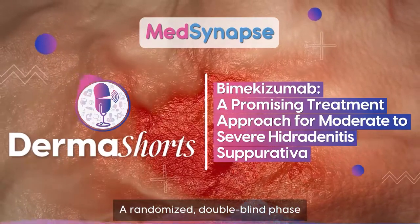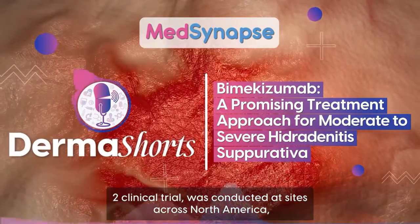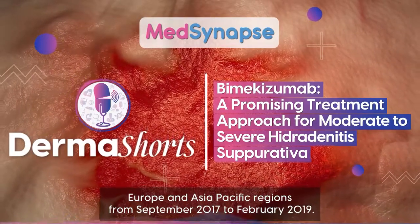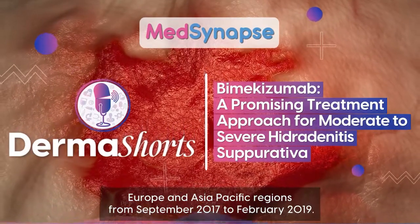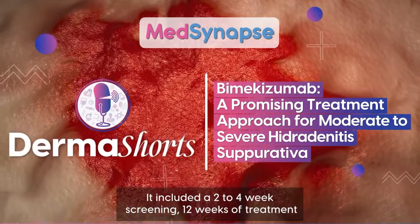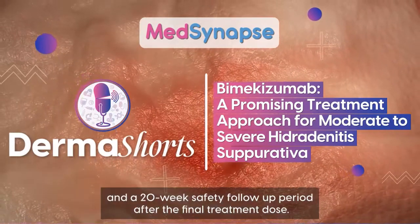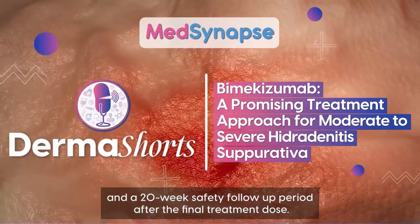A randomized double-blind Phase 2 clinical trial was conducted at sites across North America, Europe, and Asia-Pacific regions, from September 2017 to February 2019. It included a 2 to 4 week screening period, 12 weeks of treatment, and a 20-week safety follow-up period after the final treatment dose.